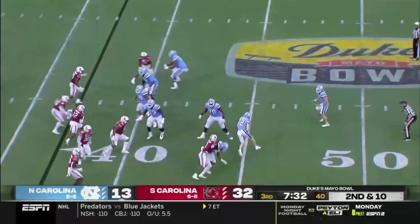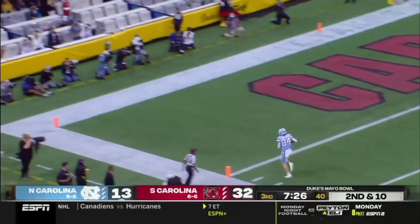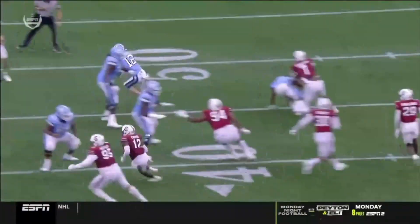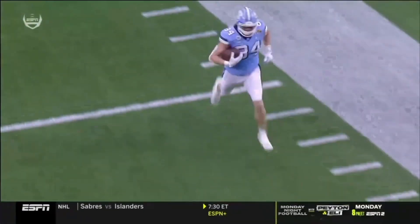Low snap — comes back to Howell, downfield, wide open — Garrett Walston — and he'll cruise in for six. Incredible play design here. You see number 84, Garrett Walston at tight end, leaks out with all that backfield action. South Carolina loses him in coverage.